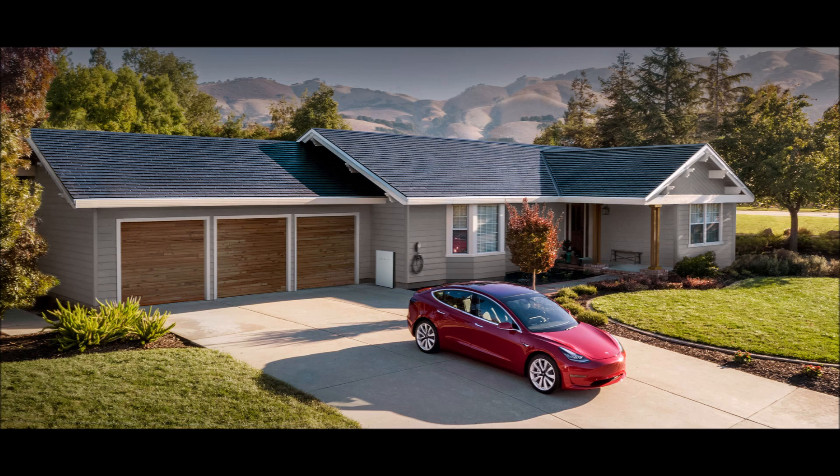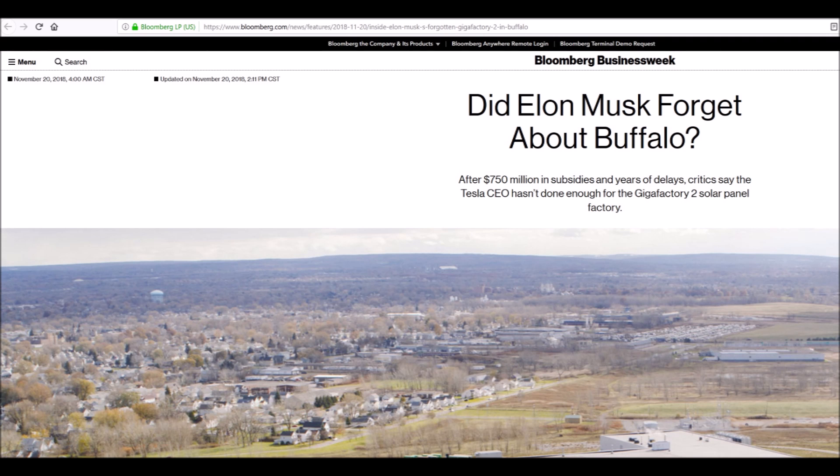Tesla started accepting deposits and pre-orders on solar roofs in May of 2017, but nothing was actually shipping out. According to a Bloomberg article, 2017 and 2018 weren't very good years for Tesla and their solar roof.